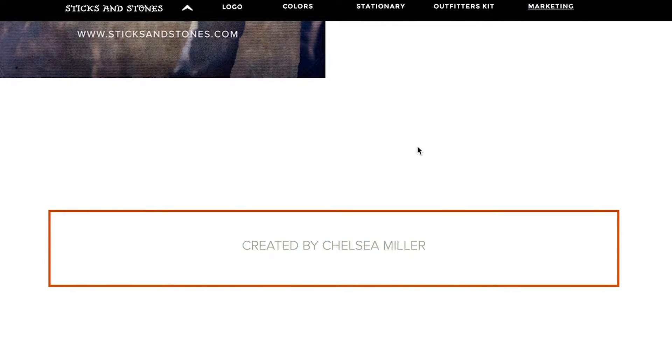This brand and identity has been created by Chelsea Miller. I hope that you've enjoyed it. Thank you.